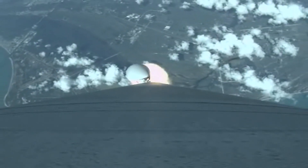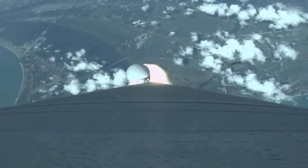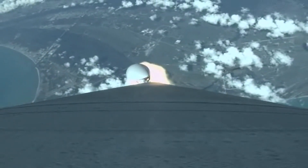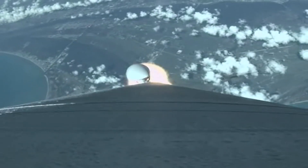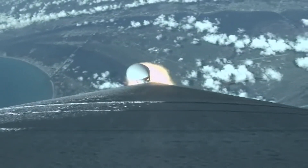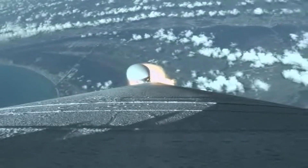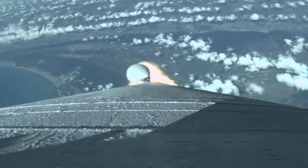Engines throttling up for the nominal sequence, everything looking good. Next event we're looking for is SRB burnout. SRBs are rolling off, and we have SRB burnout.